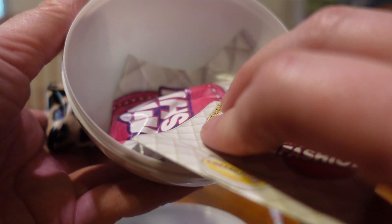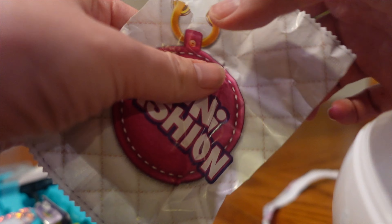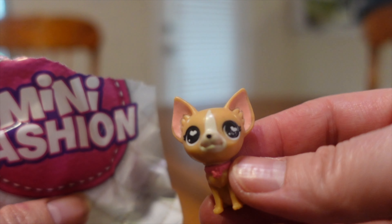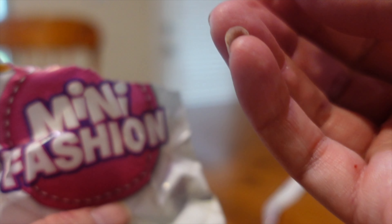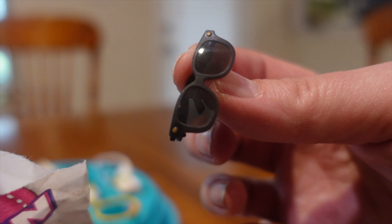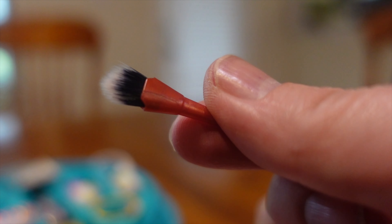Now we're gonna see what's in all these other ones. So let's see what's in this bag. It's a little chihuahua! That is so adorable. Wow. There are little sunglasses to put in the purse. And there's a tiny makeup brush right here.